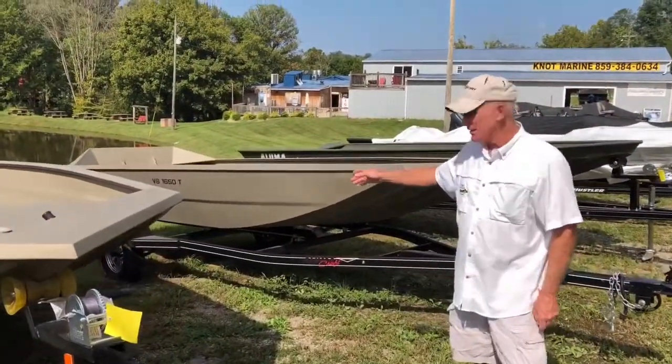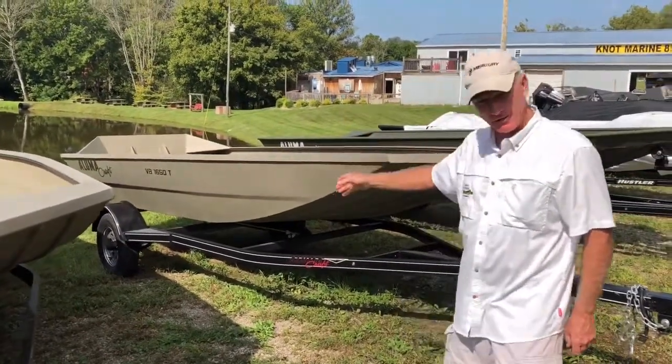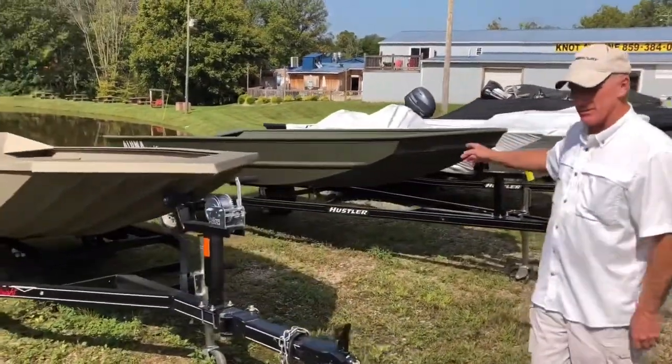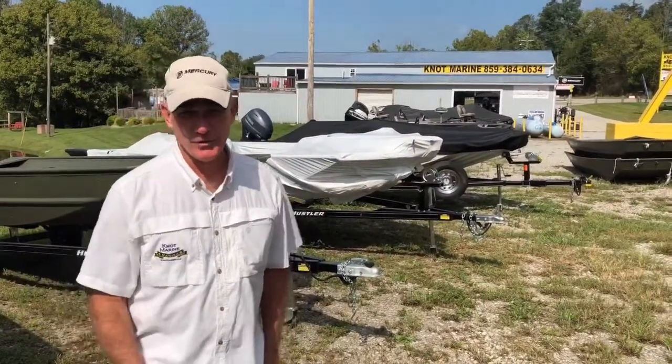We got a 1650T, which is a tiller tunnel hull. So if you want to run to the back of the creeks, make this a bass and a duck boat. We've got a 1648 with a trailer here. We've got a 1448, so it doesn't matter what your price point is. We've got a duck boat here for you.